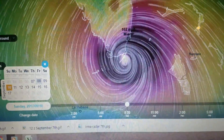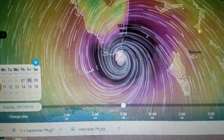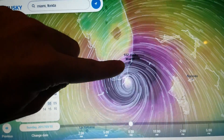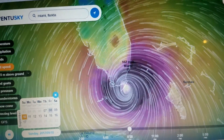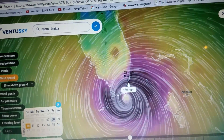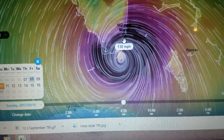Looking at this particular image, we can see what the wind speeds would be for 8 a.m. on Sunday morning for Miami, Florida. It's predicting wind speeds of 102 miles per hour. In and around Miami, we could see wind speeds approaching 130 miles per hour — again, Category 3 to Category 4 strength.